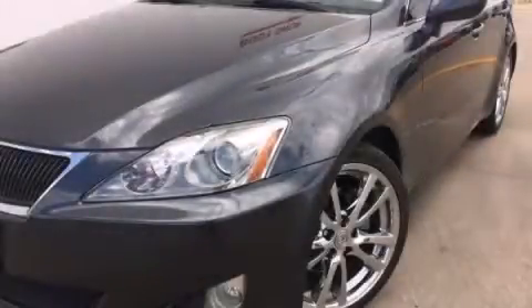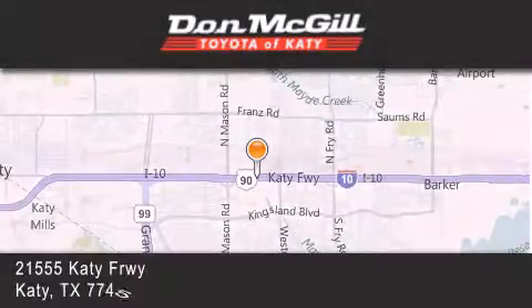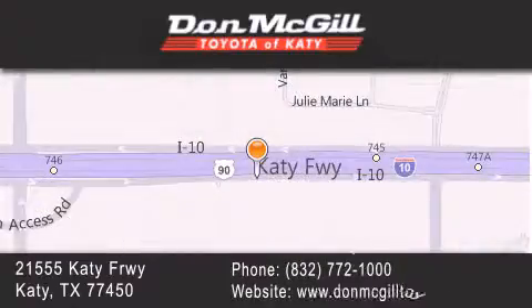Please contact us today. Don McGill Toyota of Katy is located at 2155 Katy Freeway in Katy. Our goal is to exceed all of your expectations to ensure that you'll return for future visits.